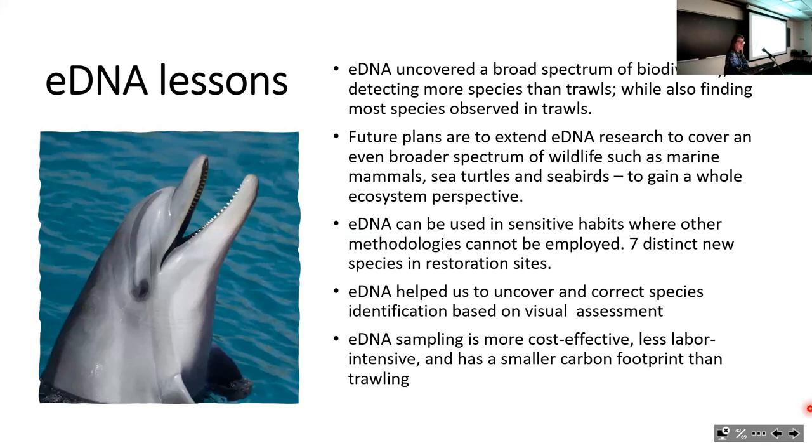To summarize the eDNA lessons: eDNA has uncovered a very broad spectrum of biodiversity, detecting more species than our trawls while also finding most of the species we've seen in trawls. We're hoping to extend eDNA research to other trophic groups including marine mammals, sea turtles, and seabirds through new collaborations, to get an entire ecosystem perspective on Shinnecock Bay.